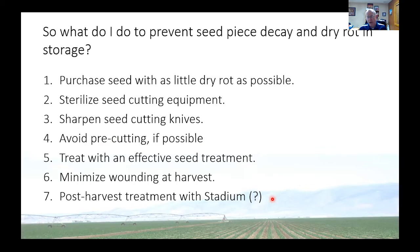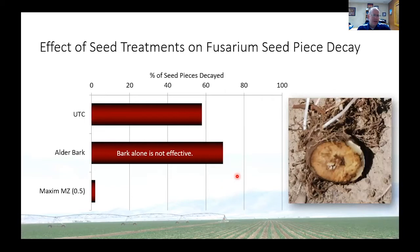When it comes to seed piece treatments, it used to be that a lot of growers just used some type of bark, either alder bark or fir bark. We found that bark treatments help that cut surface heal, but they are not fungicidal in nature — so bark seed piece treatments don't control Fusarium. You have to use something that has a fungicide, like Maxim MZ, and when we do that we get great control of the disease.